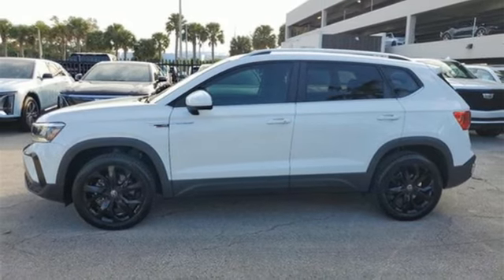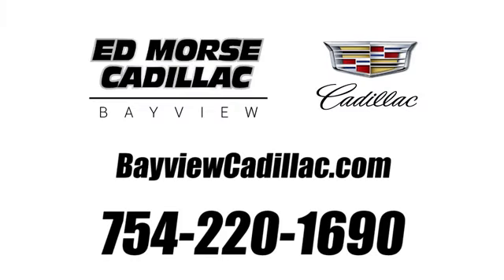Hurry in today for a test drive. Call us today at 754-220-1690. For value and for service, it's Edmars.